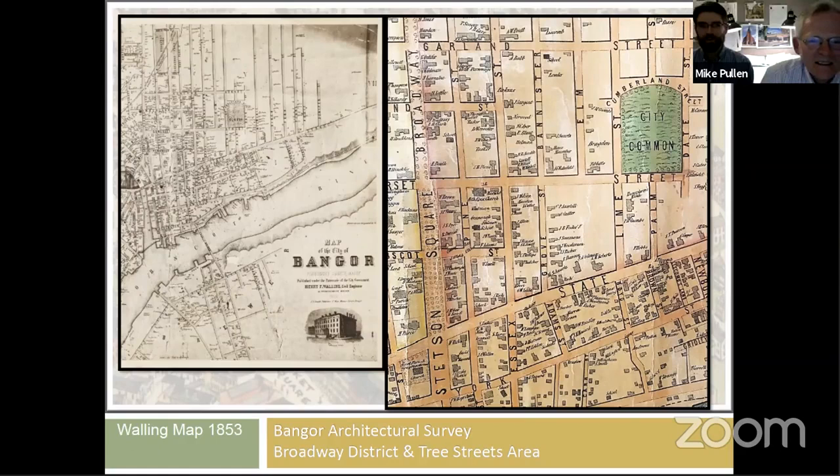This is the 1853 Walling map. It starts to show how that grid has been extrapolated throughout the city on the east side, all the way past Broadway Park, heading out to State Street past the City Commons — now known as Chapin Park — showing a huge amount of growth in just 30 years. Importantly, on this map the trees lining Stetson Square are indicated — no other trees are shown throughout the map — because they were such an important feature that they were worth including.